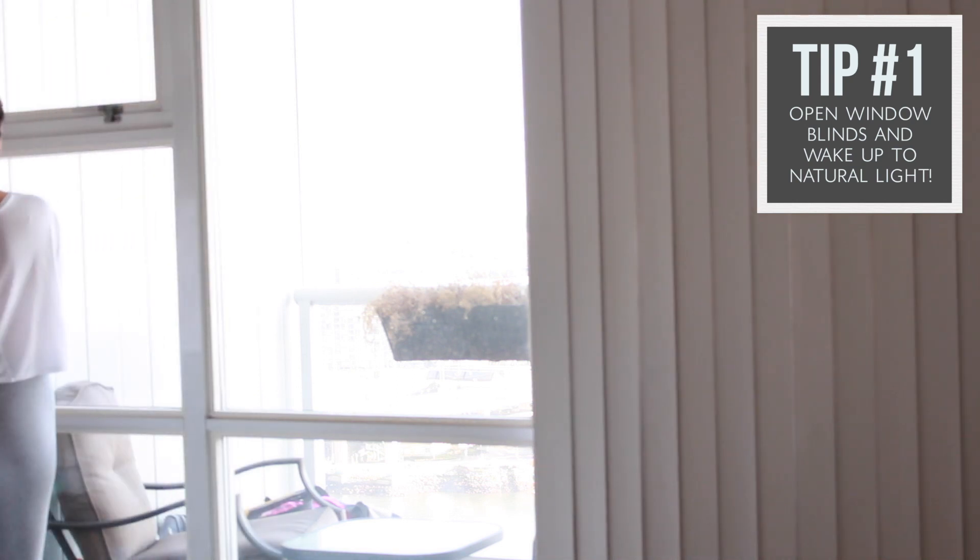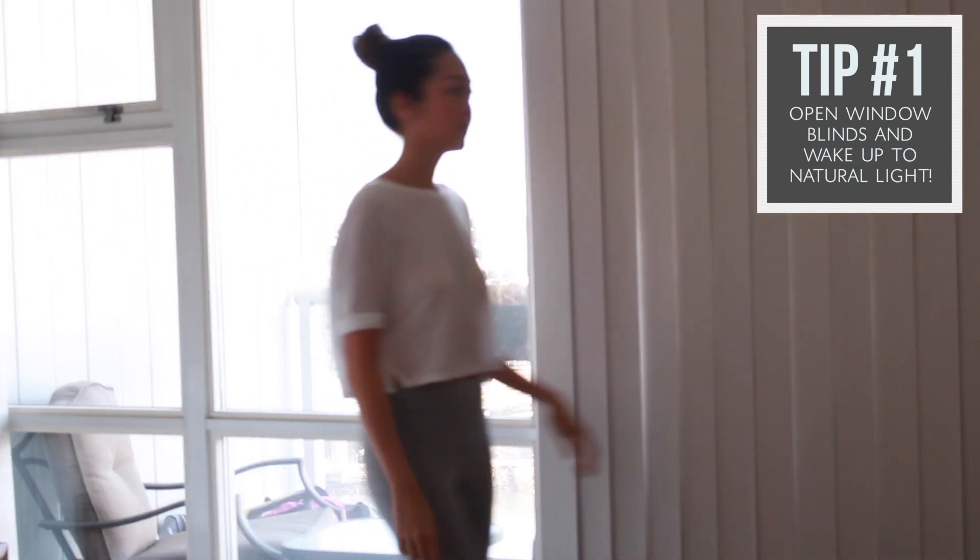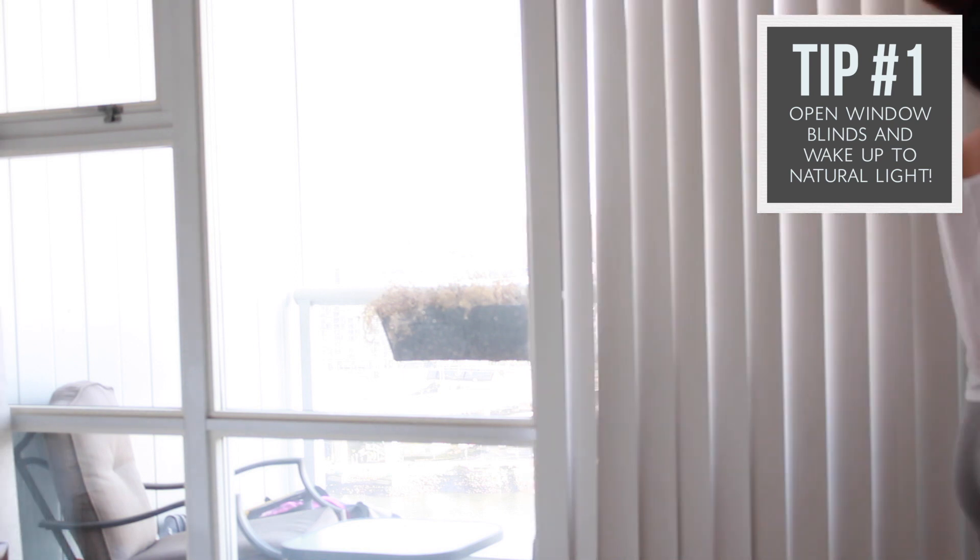The first thing I do when I wake up is to open the blinds, because natural light will instantly wake you up. I also like to take a few moments to calm my mind and look at my balcony, and be happy that I have another day to do the things that I love.